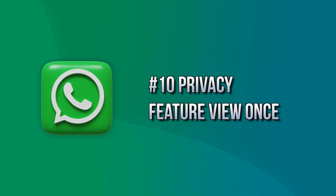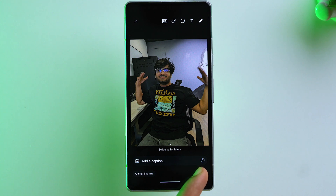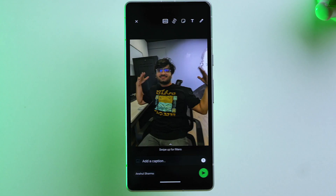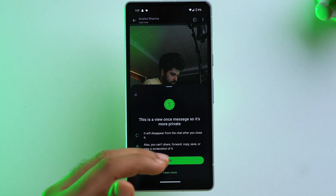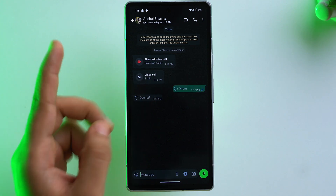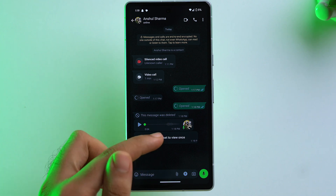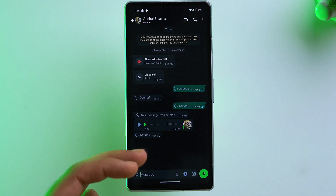For privacy, when sending a photo tap the one-time icon on the bottom right — the other person can only view it once. Once sent, the photo is visible one time only and appears as a View Once message. After the recipient views it, it can no longer be opened. This also applies to voice notes — if someone sends a View Once voice message, you can only listen to it one time before it's gone.